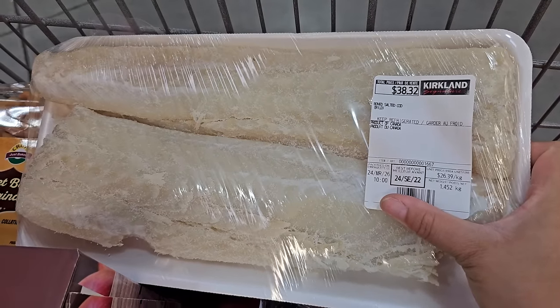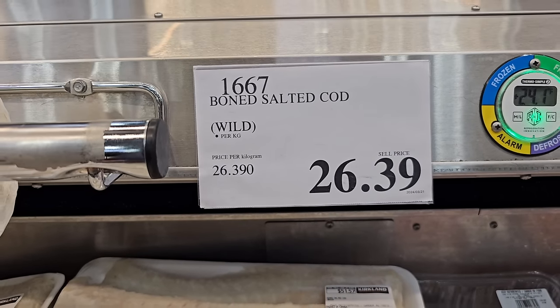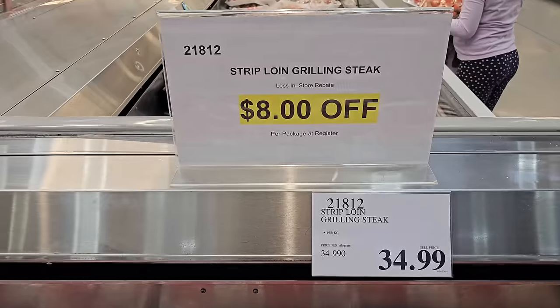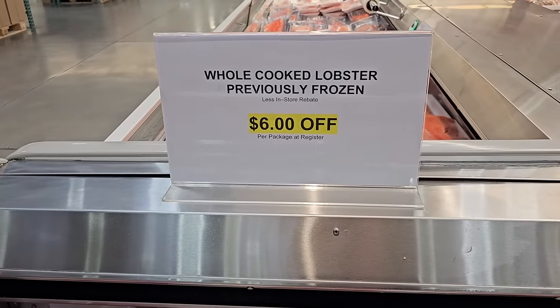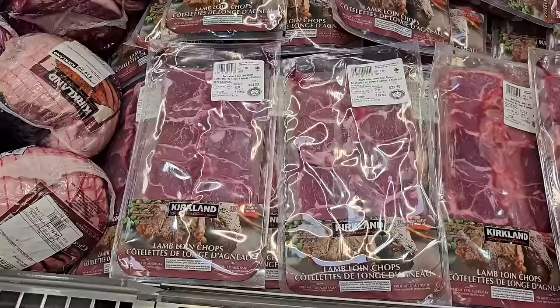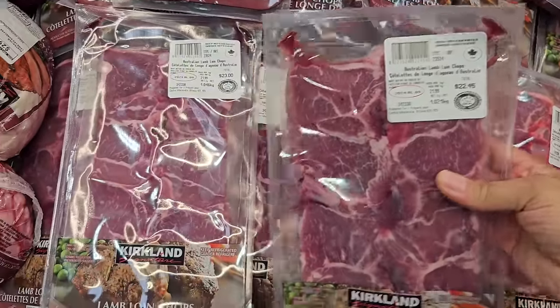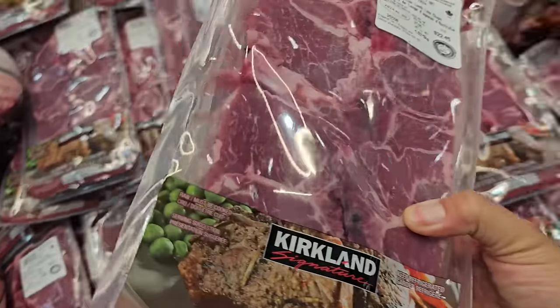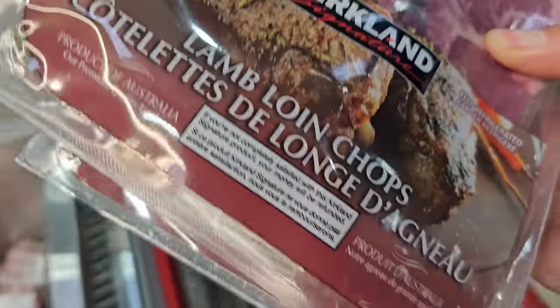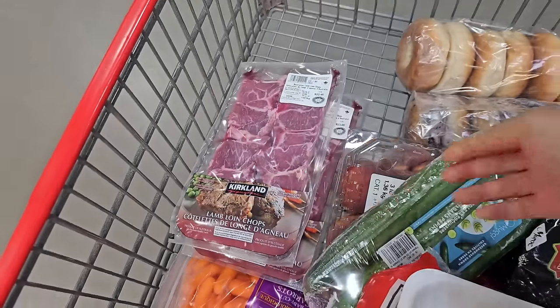I also plan to make some ackee and saltfish this weekend for Easter, so I had to get some boneless salted cod — it's wild and I really like this one. They also had steak on sale, but the prices were still really expensive. They even have lobster on sale, still pretty expensive. I opted to get two packages of lamb chops because the price wasn't too bad — they'll go straight in my freezer and I'll definitely make lamb on Easter too.